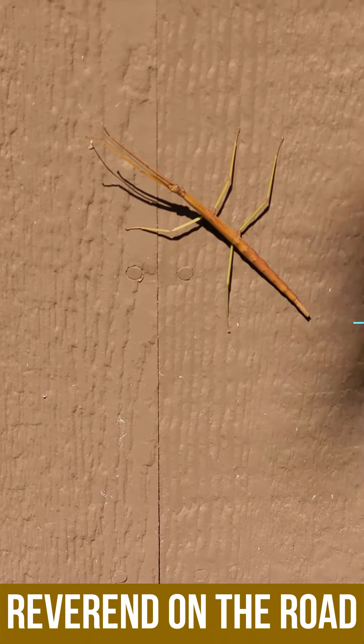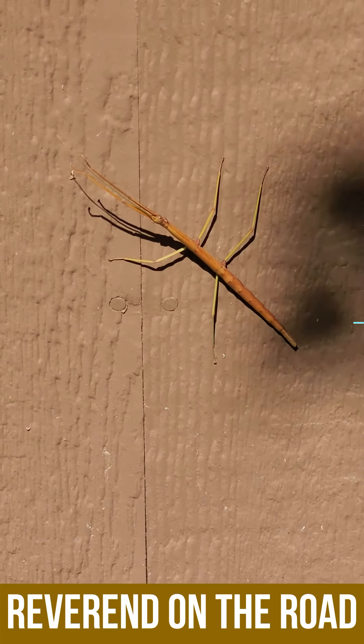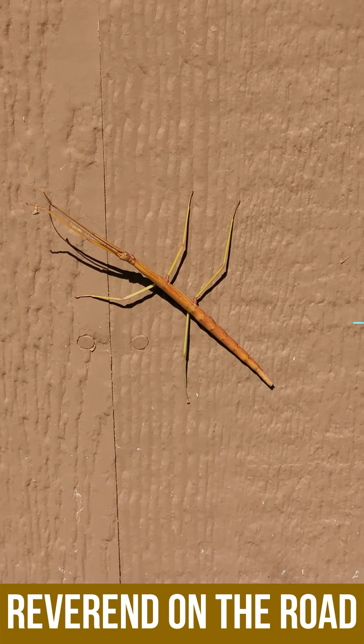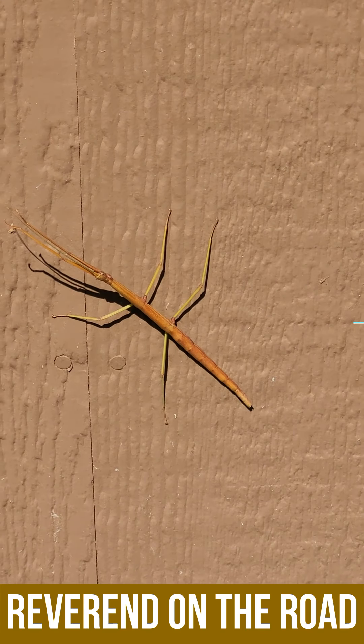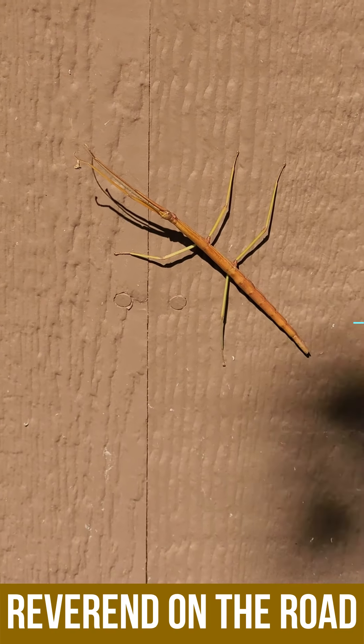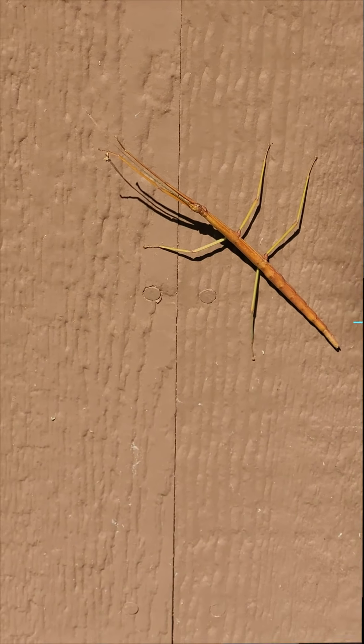Look at that! It's one of those stick bugs. It's like the green one I found on the leaves. This one's brown because he's on a brown building, I guess. They're freakish, man. They're all over the place apparently and we don't even know it because they look like sticks.